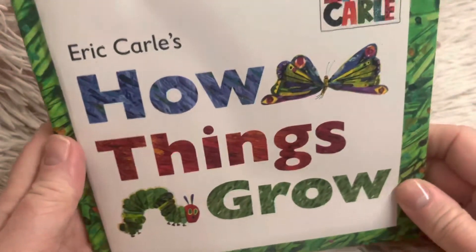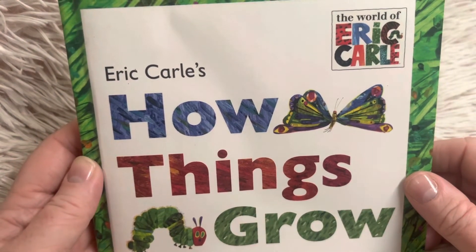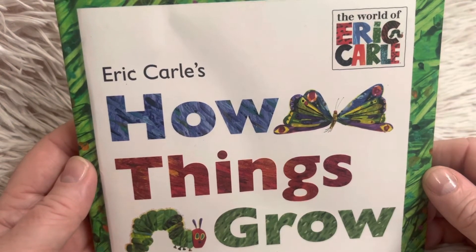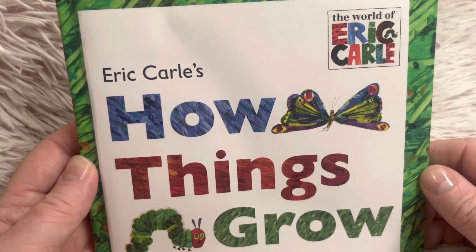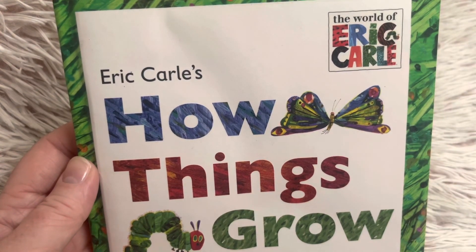Friends, this story was How Things Grow. I invite you to listen to it again — read the story along with me. You can listen to it as many times as you'd like. I hope you liked this video and I hope to see you tomorrow for our next story. Until then.